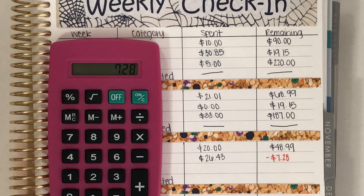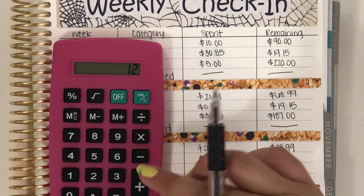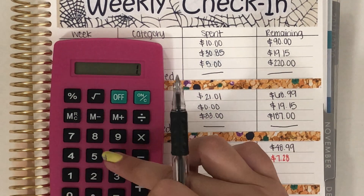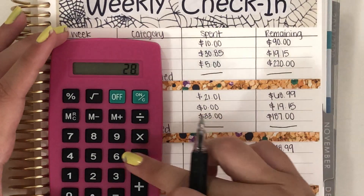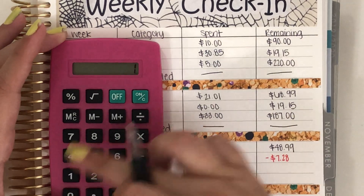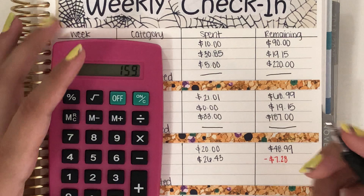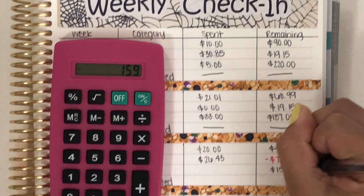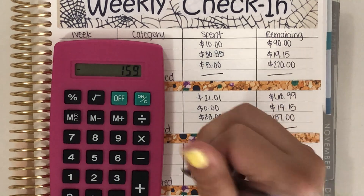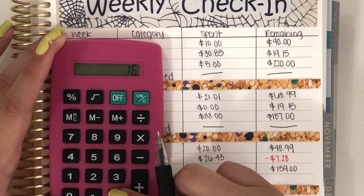And then we move on to food, which I had two expenses. I had $12.00 and then I had $16.00, so that's $28.00. Minus $187.00, I have $159.00 remaining. Again, I forgot to write down how much I spent, so $159.00.